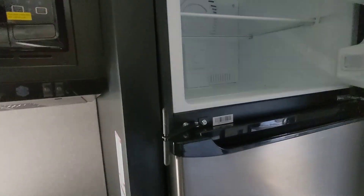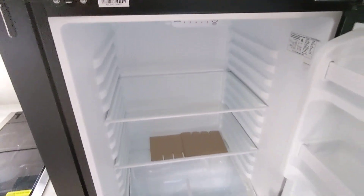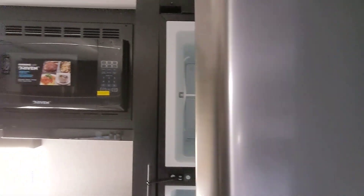It does feature a 10 cubic foot all-electric fridge, somewhere between 2 to 4 feet larger than our competitors, and it cools down much faster because it is compressor-based versus ammonia drip like older fridges.